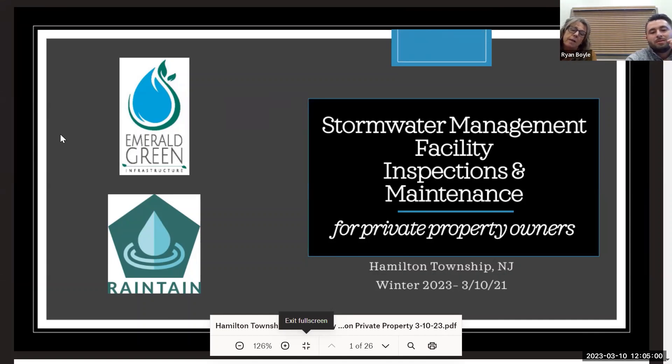I also wanted to thank Hamilton Township. It's fantastic that they're offering these workshops because so many property owners don't know much about stormwater facilities and stormwater maintenance, so I think this is outstanding. There's not a lot of townships like yourselves that are taking this initiative to give this information to property owners, and we were delighted when we heard you guys are doing this and that we had a chance to speak.